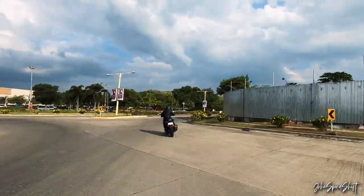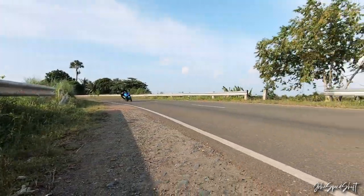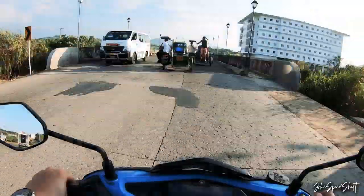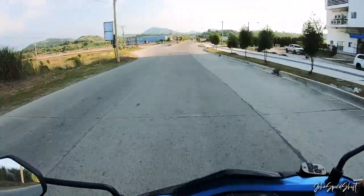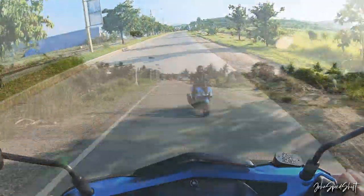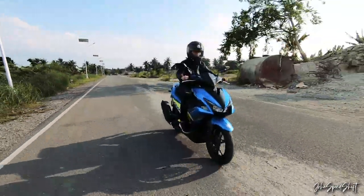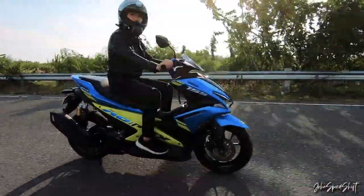It has one of the widest tires in this segment — a 110/80 tire on the front and a 140/70 tire on the rear. So it's definitely got more grip. Being a light motorcycle, you're definitely gonna have a significant amount of grip on the corners.